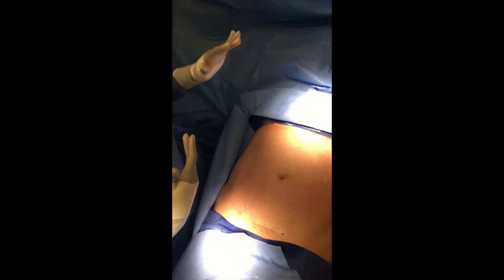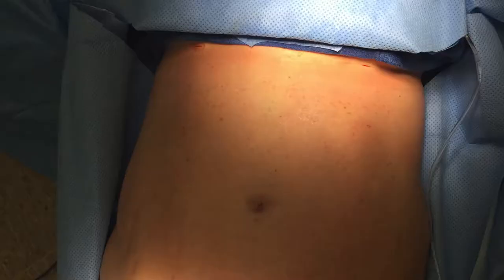Happy Wednesday everyone, coming to you from Celestial Plastic and Reconstructive Surgery. We are doing a BBL today. We're going to start with liposuction of the upper and lower abdomen and the waist, then we're going to turn this lovely patient over, do lipo of her back, and fat grafting to the butt and hips — and she's going to look amazing.